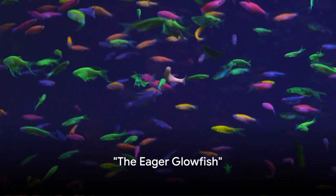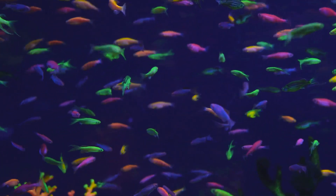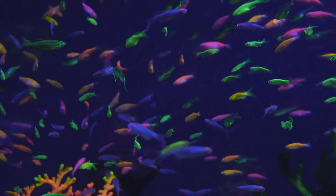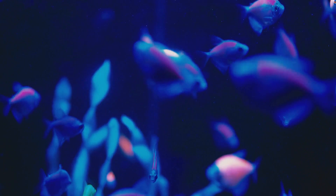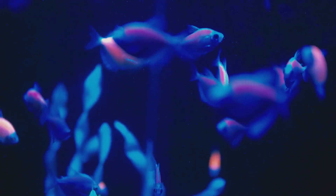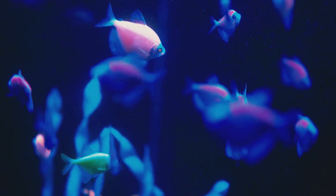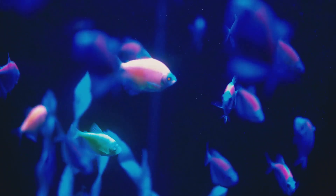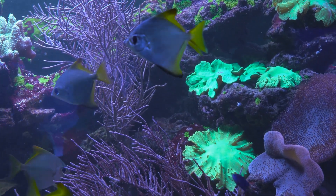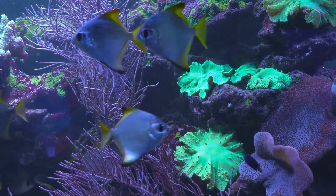Ever had a fish that glows in the dark? It's not a superhero origin story — it's our next bioengineered marvel. Meet the GloFish, the world's first genetically modified pet. These little guys were originally engineered in Singapore to help detect environmental pollutants. By adding a naturally fluorescent gene to the fish, they created a creature that literally glows when exposed to black light. It's like a disco party in a fish tank.